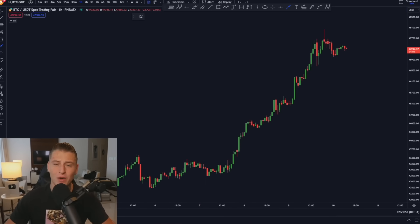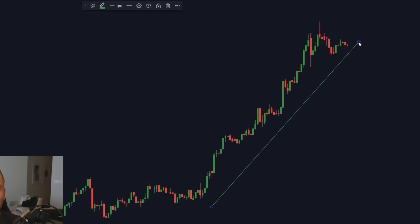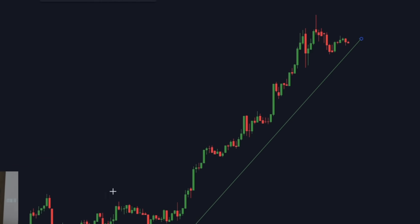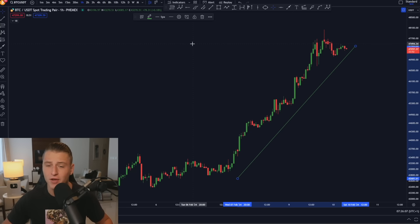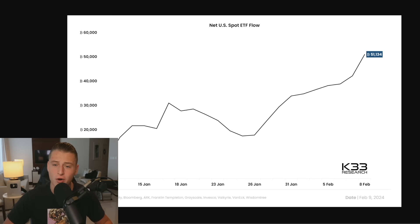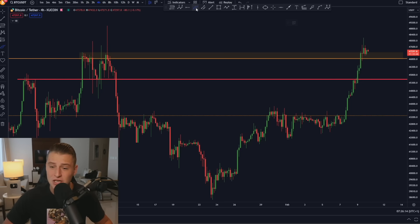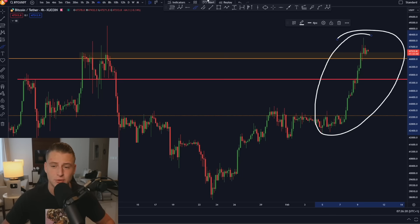I know exactly why Bitcoin has been pumping so heavily towards the upside. On today's video I will be explaining what has happened on this move towards the upside, how we can know if this is going to happen again in the future, and why I potentially think that this is just the beginning of this massive rally we're about to get towards the upside.